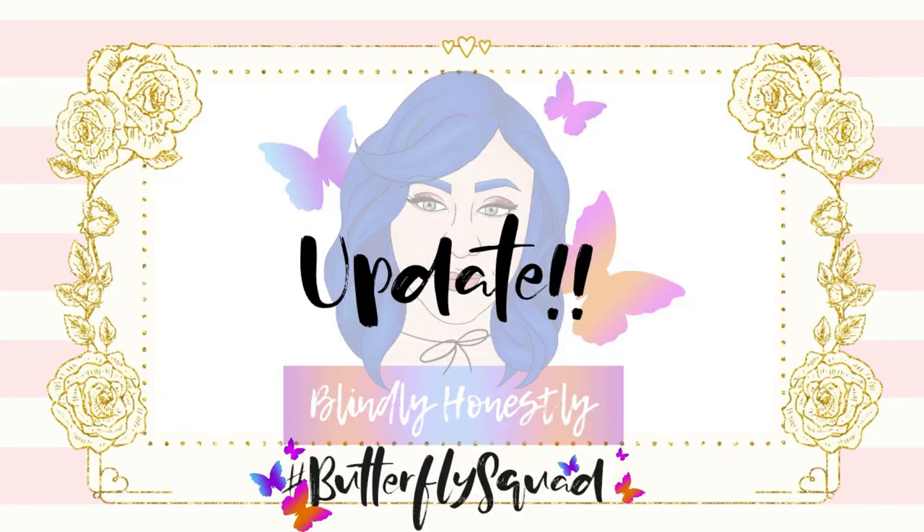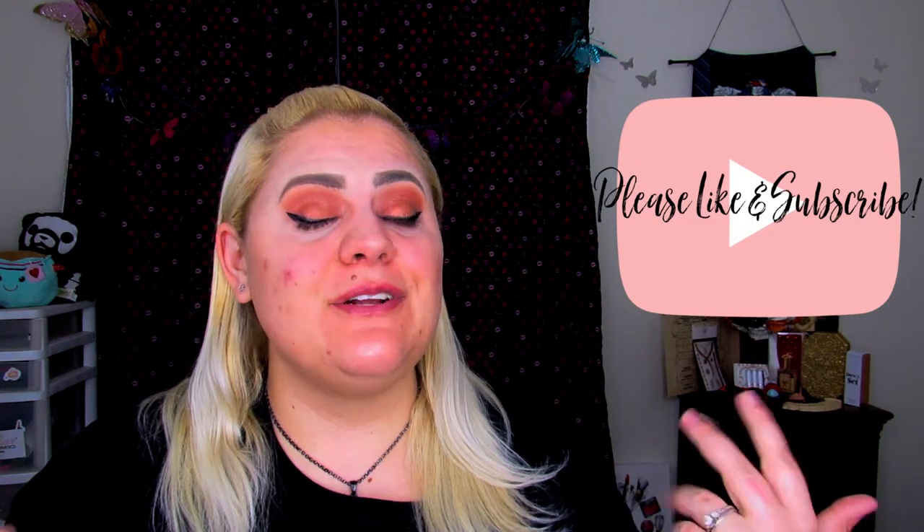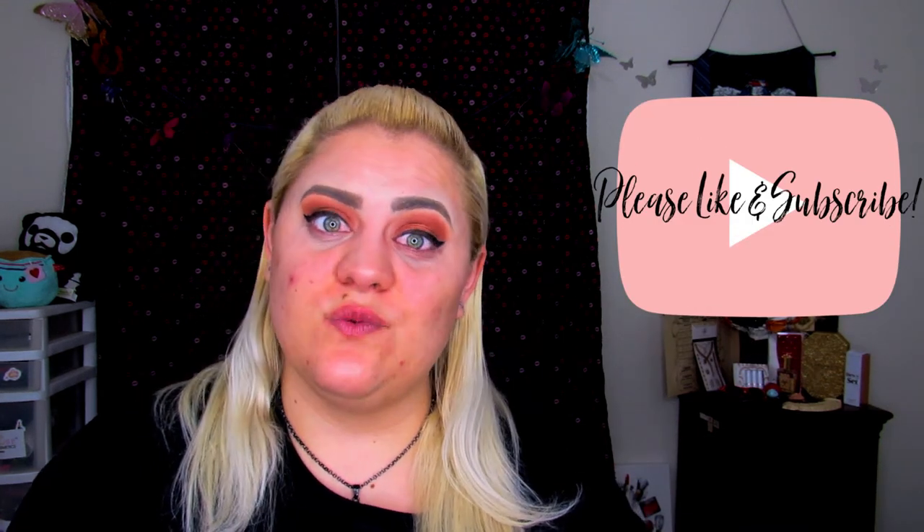Alright, let's jump into the actual video. Hello my butterflies, Jenny here. Welcome back to Blindly Honestly, and if you're new, hi, hello and welcome. I hope you enjoy today's video. Before I get started, please hit that like button, subscribe, and share with your friends so they can enjoy it as well.